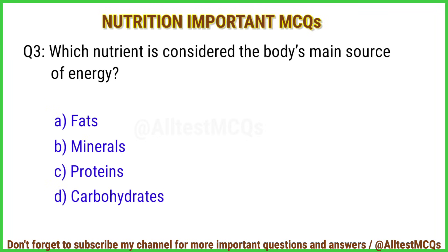Q3. Which nutrient is considered the body's main source of energy? The right answer is option D: Carbohydrates.